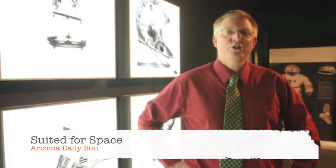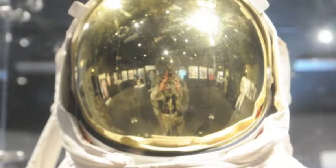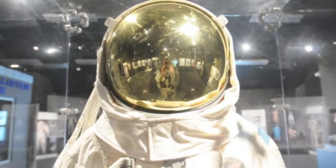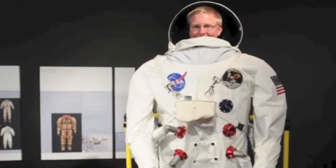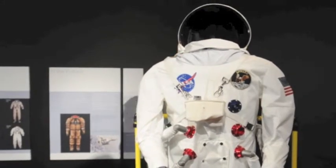I'm Kevin Schindler, Outreach Manager here at Lowell Observatory. We're looking at an exhibit called Suited for Space, which highlights spacesuits used by astronauts from the Mercury through the Apollo era. The exhibit was created by the Smithsonian, and we're one of only 11 places around the country that are going to have this on display. It runs through June 16th here in Flagstaff.